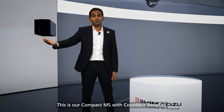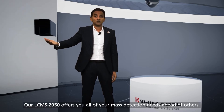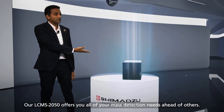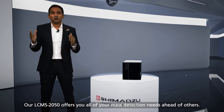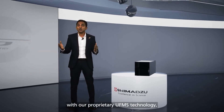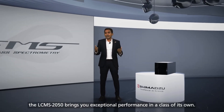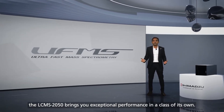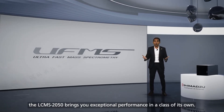This is our compact MS with countless benefits. Our LC-MS 2050 offers you all of your mass detection needs ahead of others. Combining higher speed and sensitivity with our proprietary UFMS technology, the LC-MS 2050 brings you exceptional performance in a class of its own.